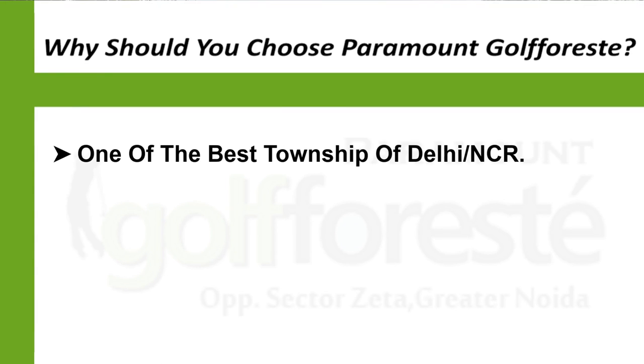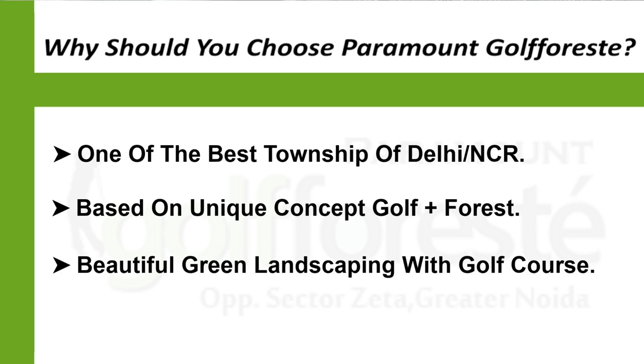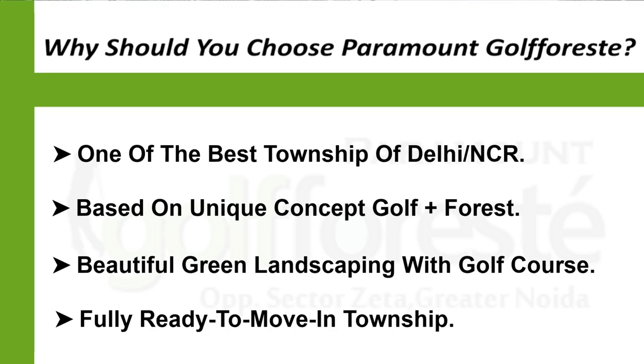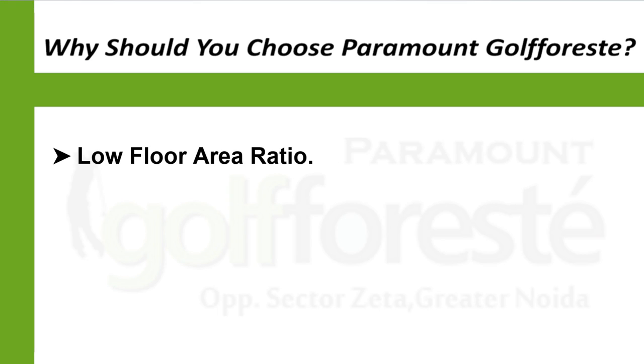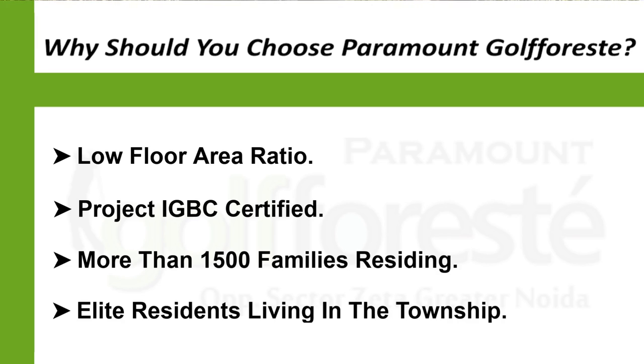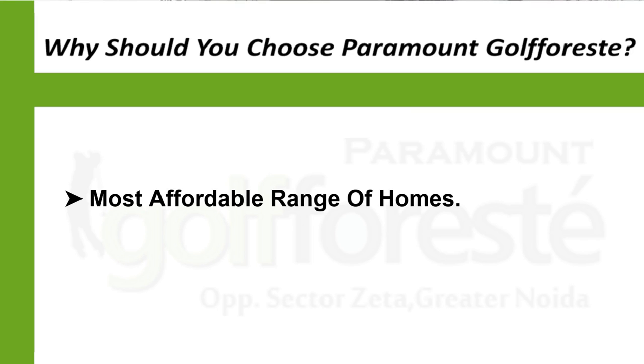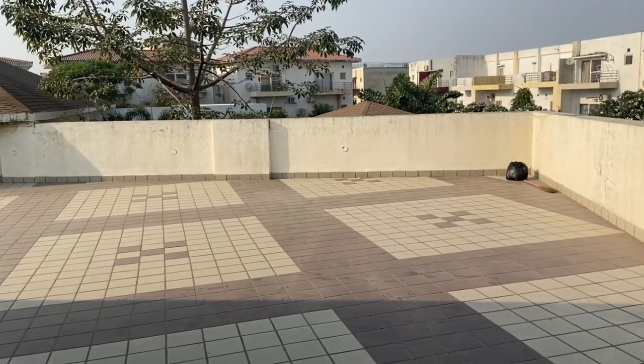Paramount Golf Forest by Paramount Group is one of the best townships in the whole of Delhi NCR. Its key USPs include: a unique golf-plus-forest concept with abundant greenery and a golf course; an eco-friendly environment; ready-to-move-in status with families already residing; a low floor area ratio; IGBC certification; upper-class resident community; affordable housing range; and excellent connectivity to both Noida Extension and Central Noida.